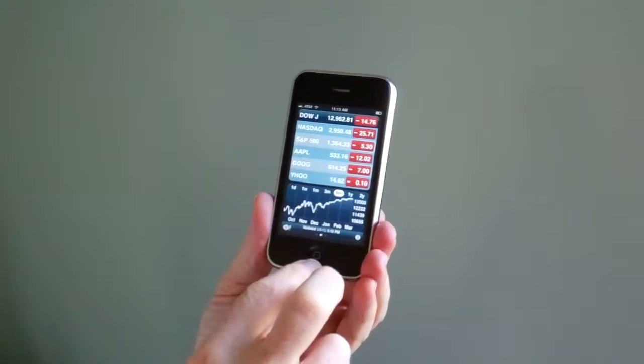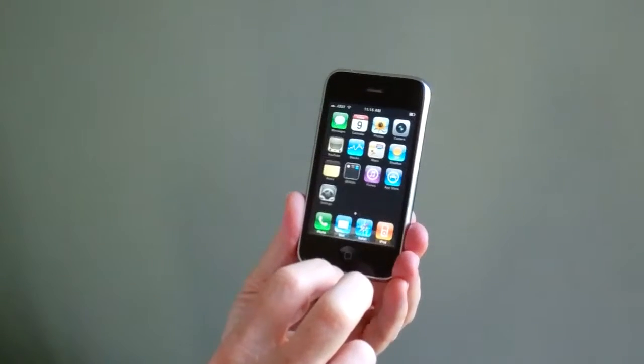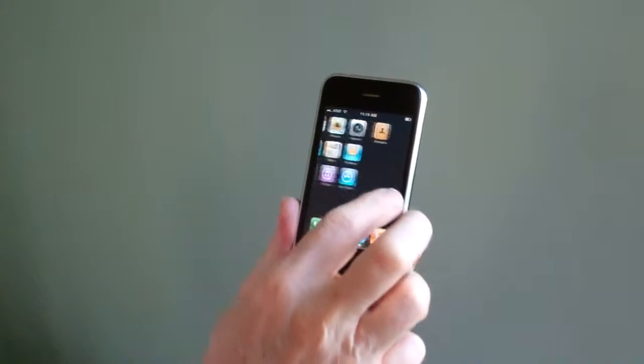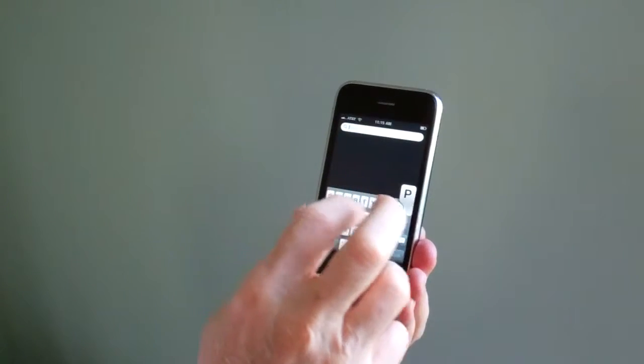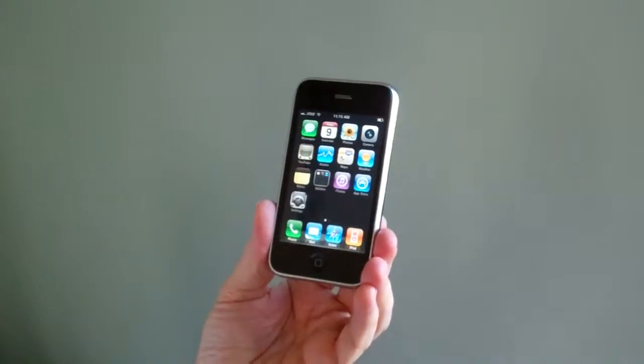The apps open up and we'll go back to the home page. Now I'm going to demonstrate that this phone will receive phone calls. We're going to call it from another phone right now.